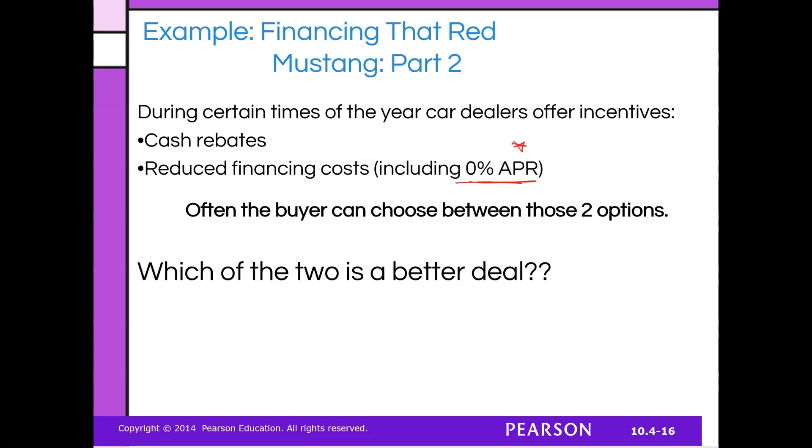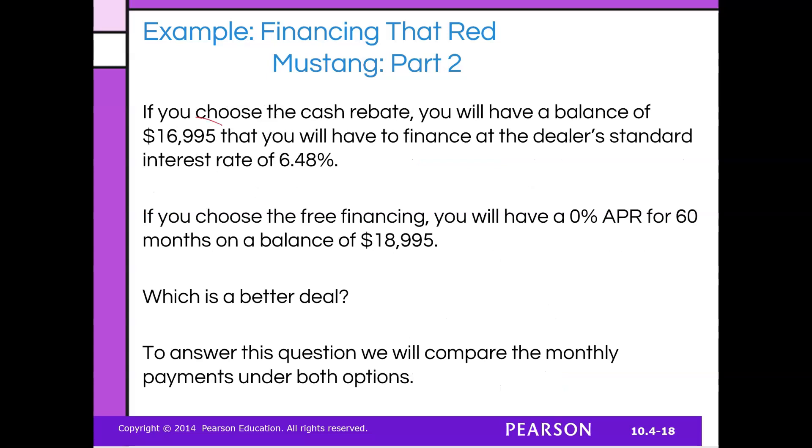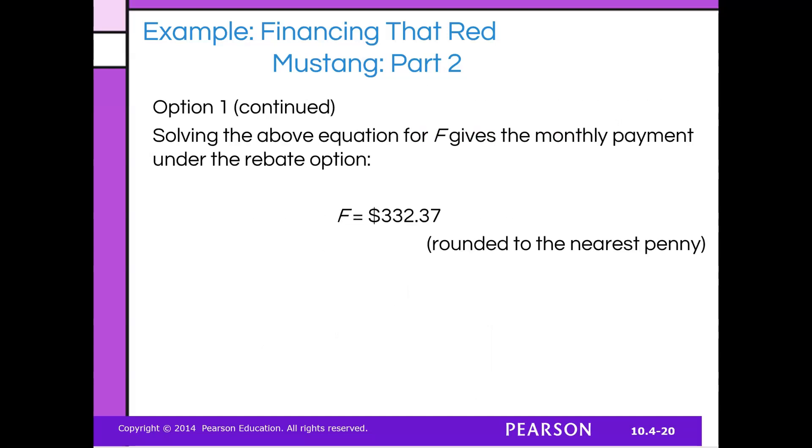So which of the two is the better deal? You still want that Mustang. You got it down to $23,995 with $5,000 for the down payment, and now you're deciding: do you want the cash rebate or 0% for 60 months? If you choose the cash rebate, you'll have a balance of $16,995 — since you got a $2,000 rebate — financed at the standard rate of 6.48%. Using an online calculator with those numbers, it comes out to $332 per month.